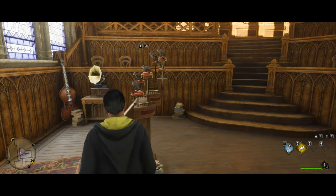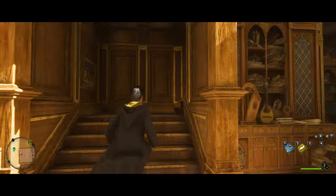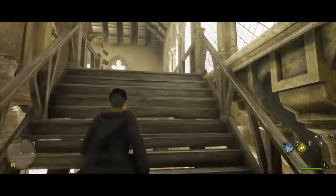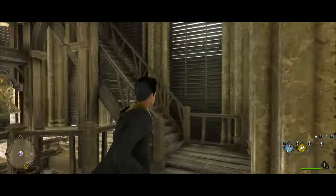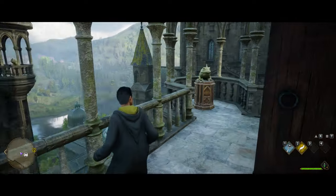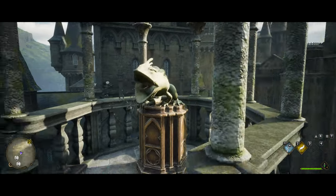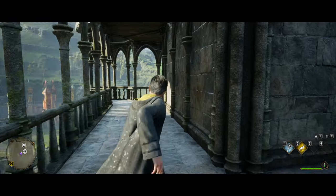Head over to the frog choir room and up on the left you'll see a staircase. Make your way all the way up those stairs until you get outside, and once outside you'll see another one of these frogs that you can jump into. On the other side you'll see the next crate right there.